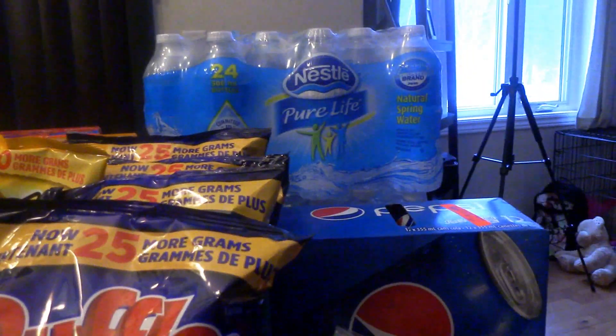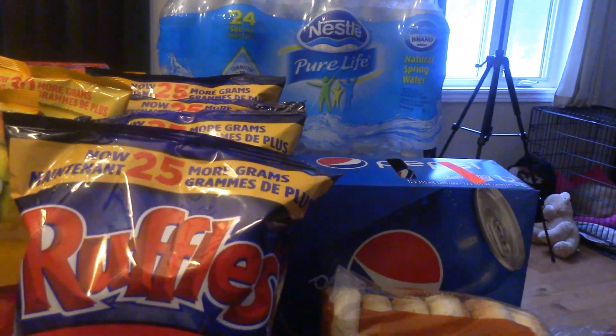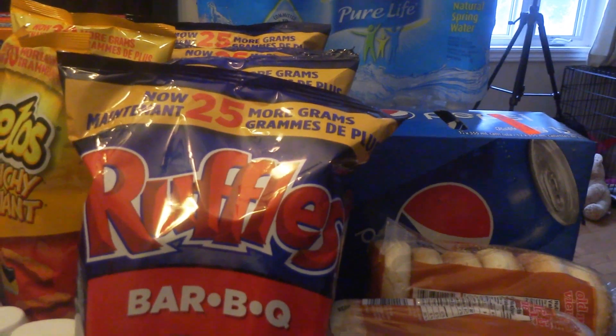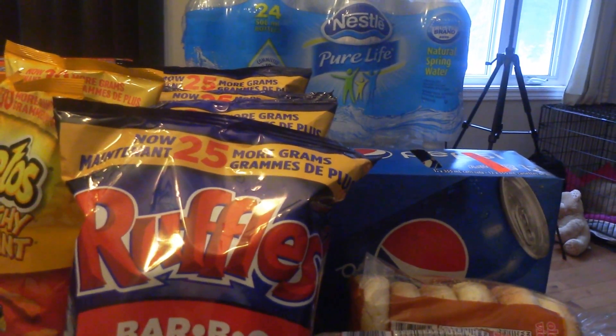The cases of Nestle Pure Life Water are regular $3.47 and I price matched Metro's sale for $1.77. So for both cases of water, it came to $3.54 instead of $6.94.